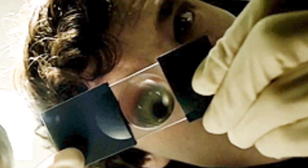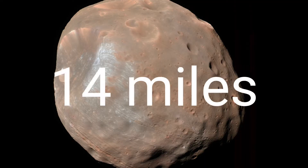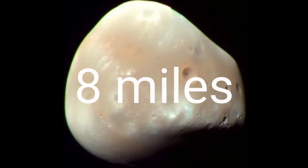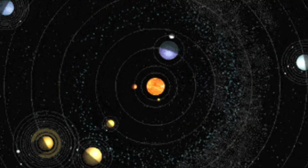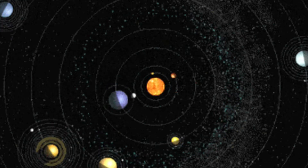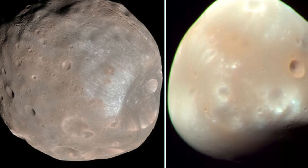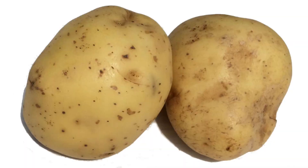Despite their fearsome names, both moons are tiny. Phobos is only 14 miles across, and Deimos is even smaller, at just 8 miles across, making them some of the smallest moons in the solar system. Both moons look nothing like our moon. They are quite irregular, lumpy looking objects, and have been compared to potatoes in appearance.